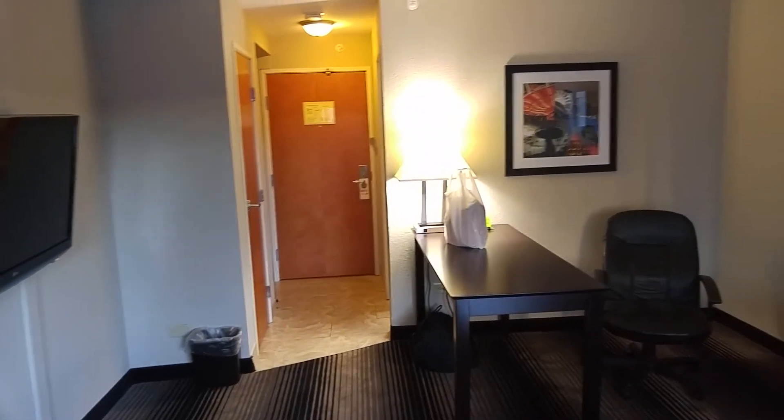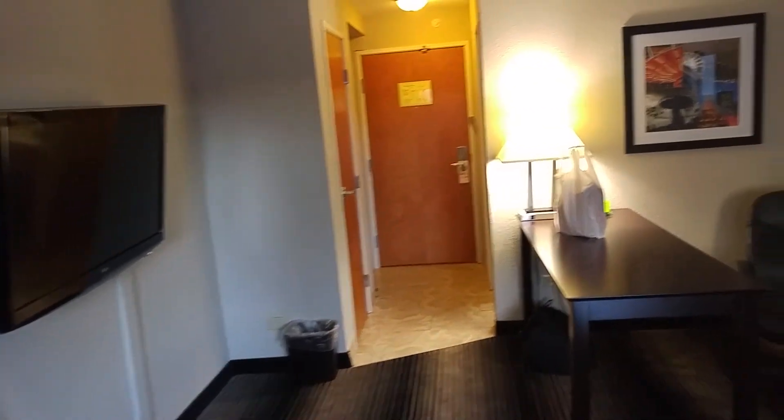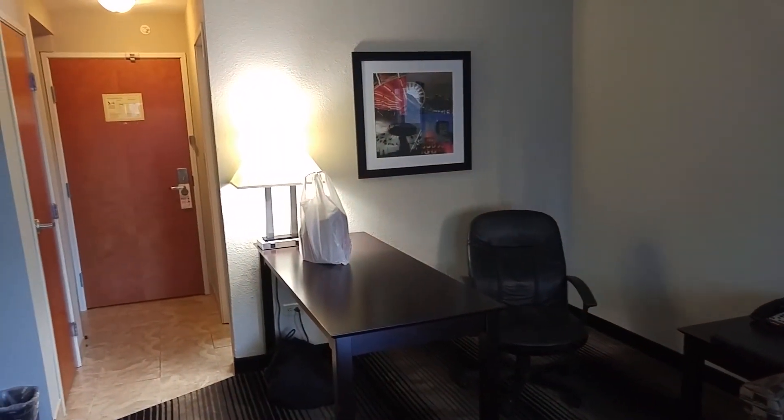Outside of that, really no complaints. La Quinta — never slept here before, first time here. I usually go to other brands, but I'll be back. Alright, thanks for watching!